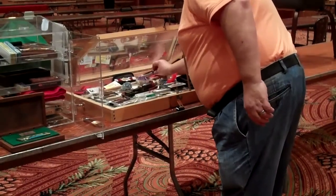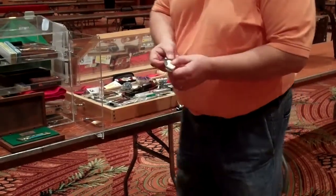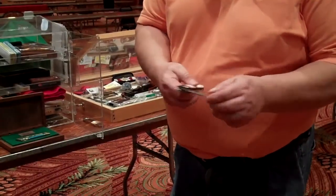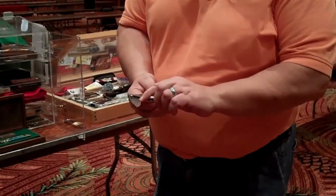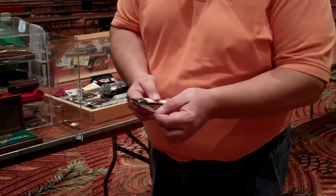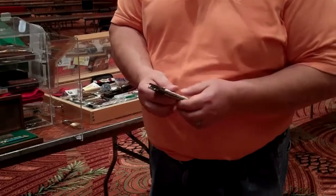Some of these are really special to me. This is really ivory and gold with pearl, and this is Swedish twisted Damascus steel. These are very expensive. My wife likes jewelry, so she buys jewelry. I like knives — they're like jewelry to me.